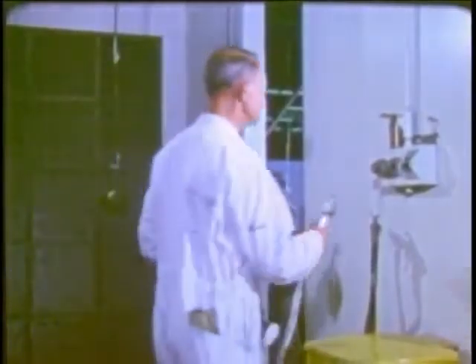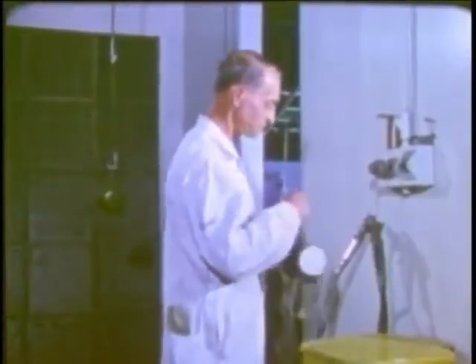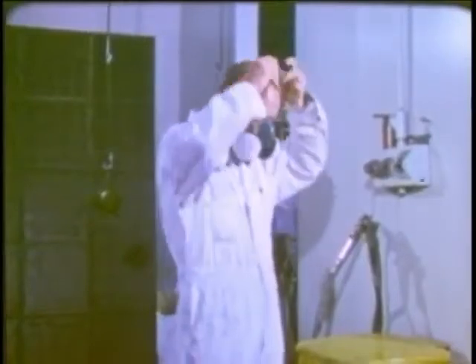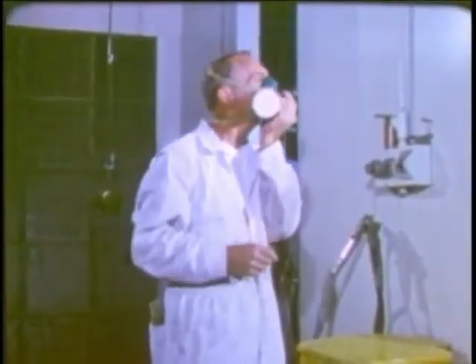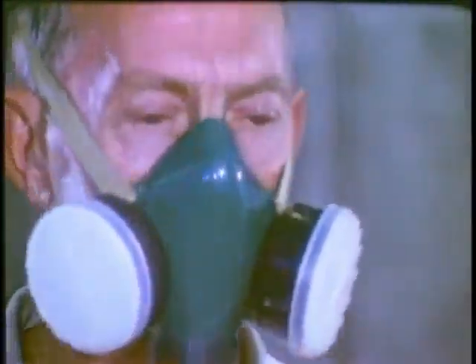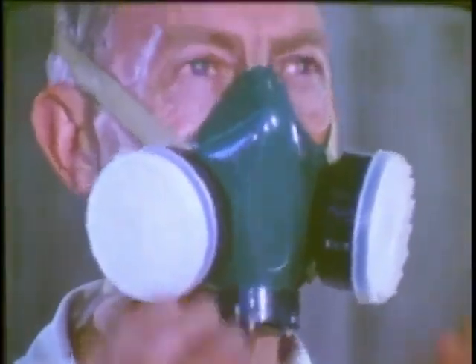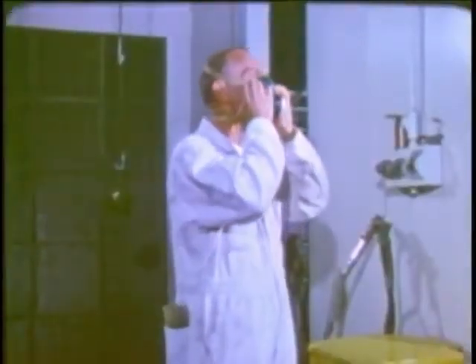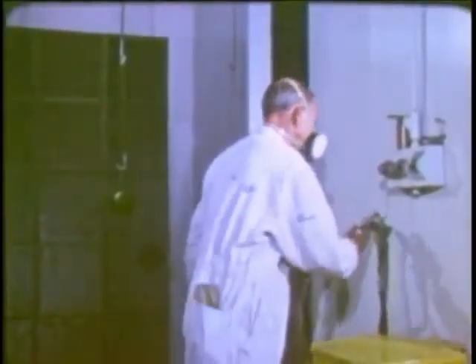Each time you put on your respirator, remember to make sure you've got a good seal by doing the positive and negative pressure checks. Block the exhalation valve and breathe out to see that there's a slight pressure buildup. Then block the inhalation opening or openings, inhale gently, and make sure the face piece remains collapsed for several seconds.